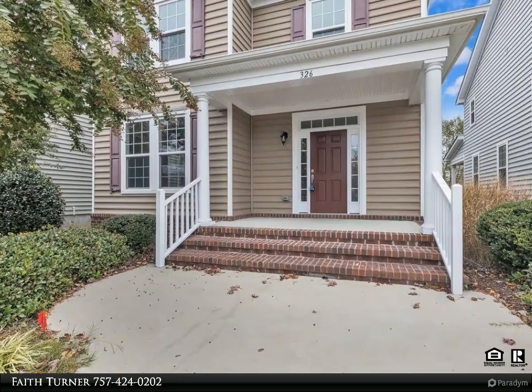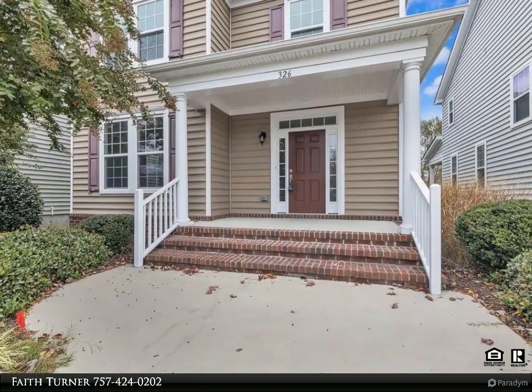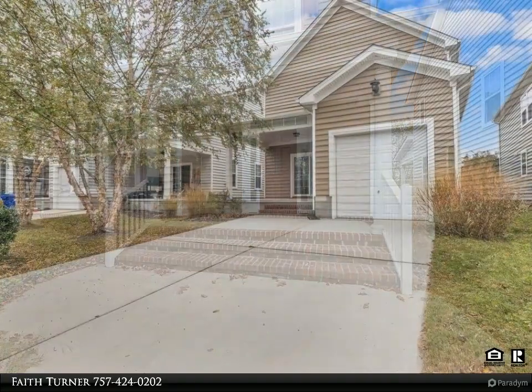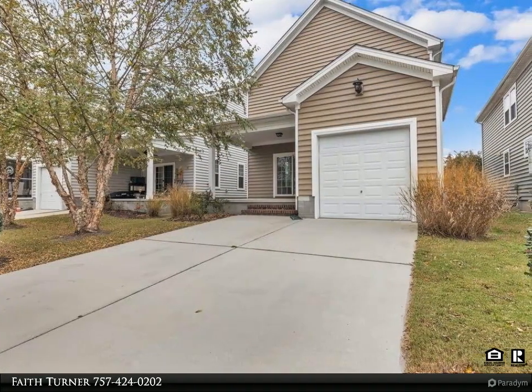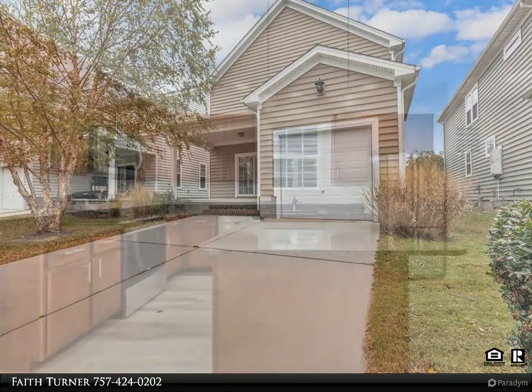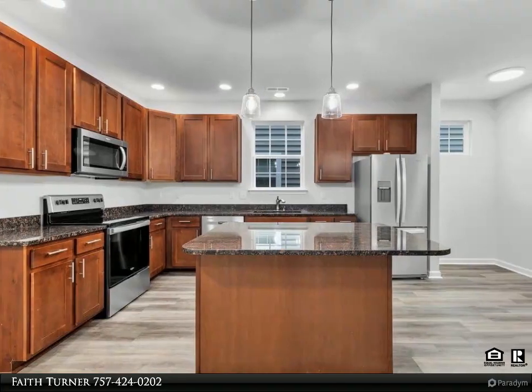This Century 21 Nachman Realty property video is presented by Faith Turner. Gorgeous traditional with tons of natural light, fresh paint, and new flooring. First floor open floor plan with family room, kitchen with center island, pantry, granite countertops, and new stainless steel appliances.